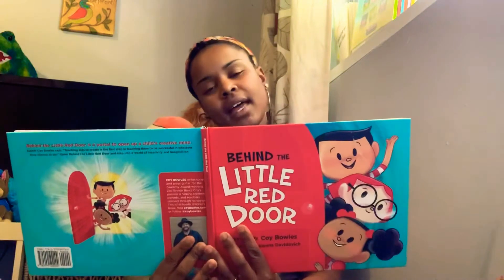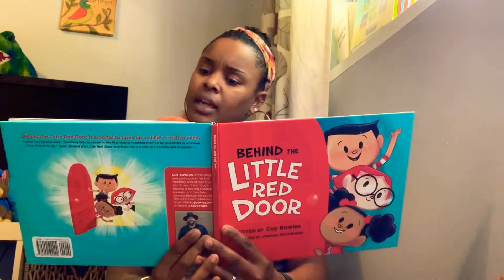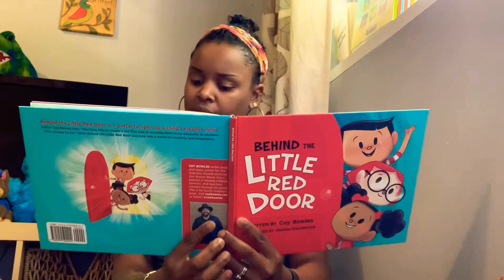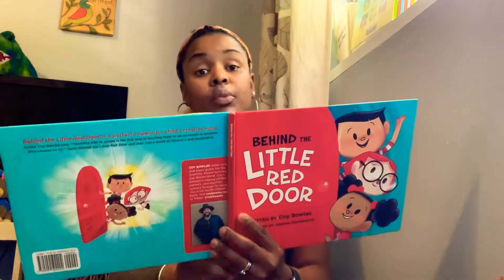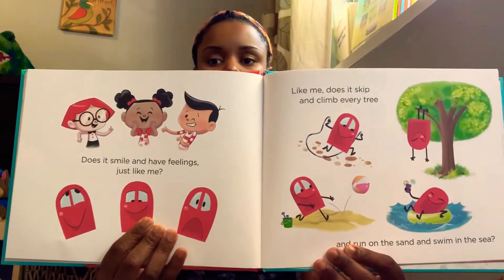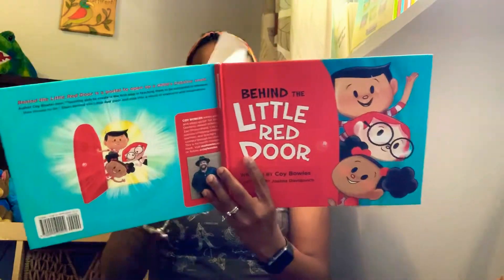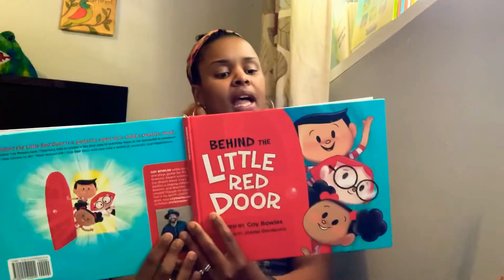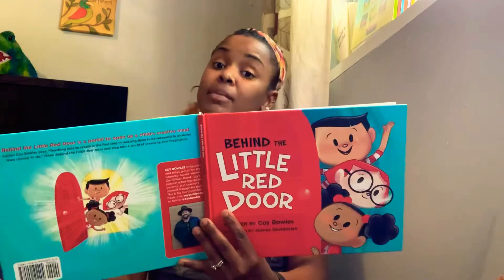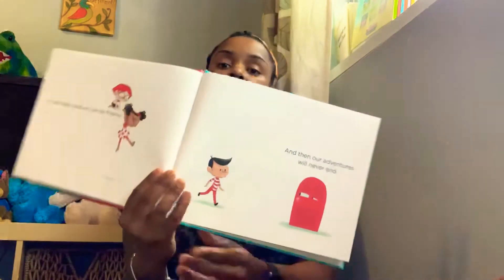Does it smile and have feelings just like me? Like me, does it skip and climb every tree? And run on the sand and swim in the sea? I'll say hello and we can be friends and then our adventures will never end.